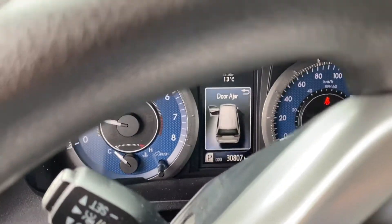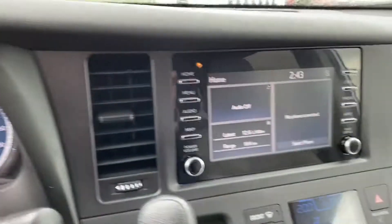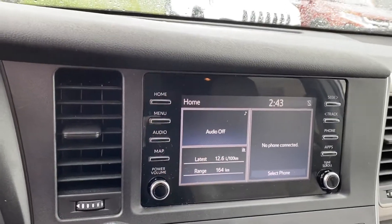Inside, of course, we've got power locks and power windows. It's got low, low mileage — just over 30,000 there. Nice big screen that comes with your latest Bluetooth technology.